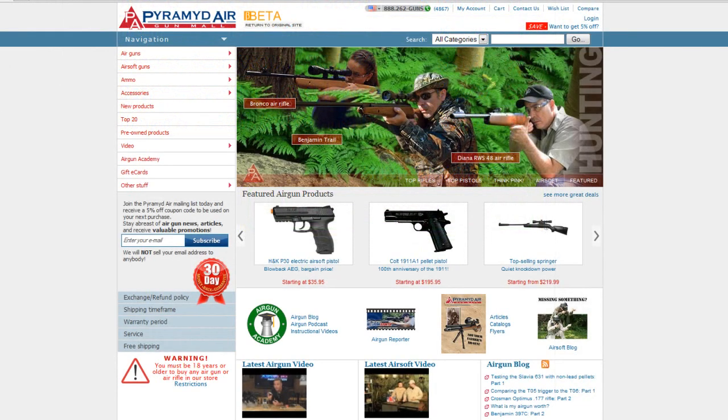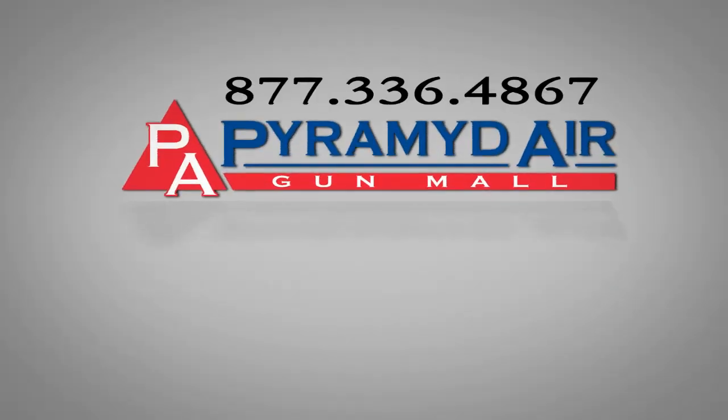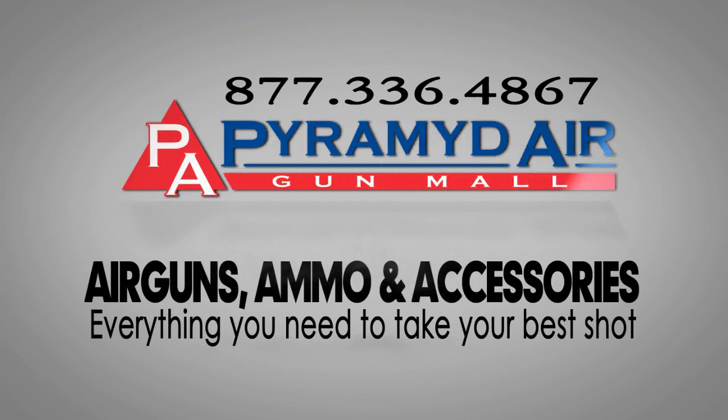To find out more about our new site, watch the second video. Pyramid Air — everything you need to take your best shot.